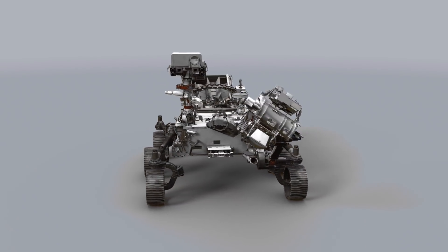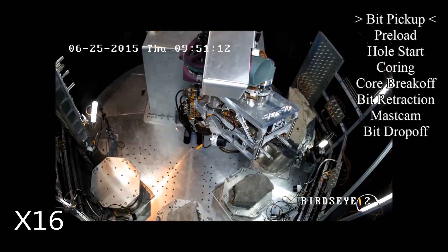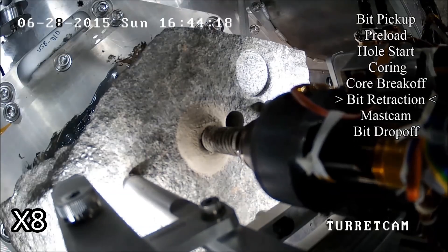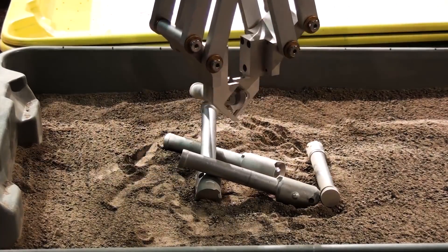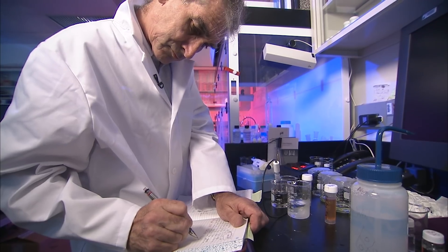We have instruments on board which are expressly designed to seek evidence of ancient life — what we call biosignatures. And we have the capability to prepare samples, drill them out of a rock, and seal them in a tube so that a future mission could go and bring them back. We call that caching. So it is the first of a new type of mission, which is to bring samples back to the best labs we have, which are here on Earth.